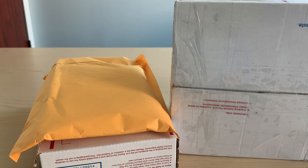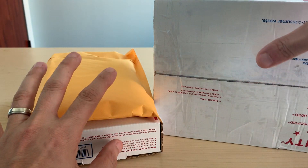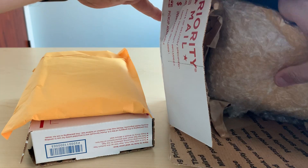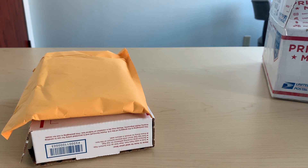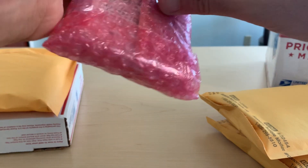Hey folks, coming to you with a little mail day. I actually have more mail than this to show, but this took up most of the screen space so I'm leaving the other mail for probably another video. I just want to open these three things — I'm excited about these three things. I'll start with the big one first to get it out of the way. It's from an auction house I enjoy.